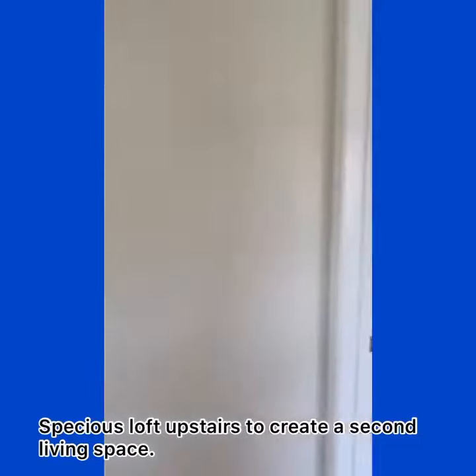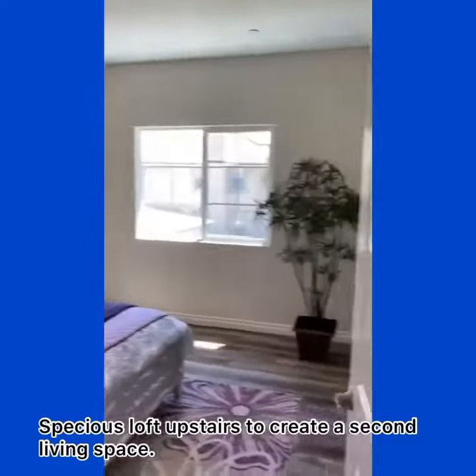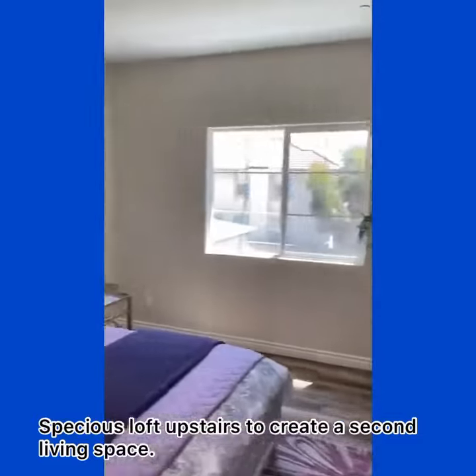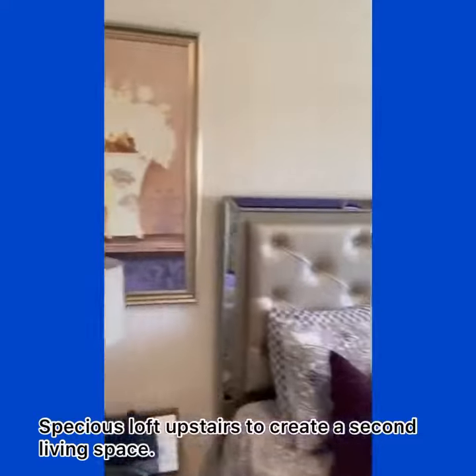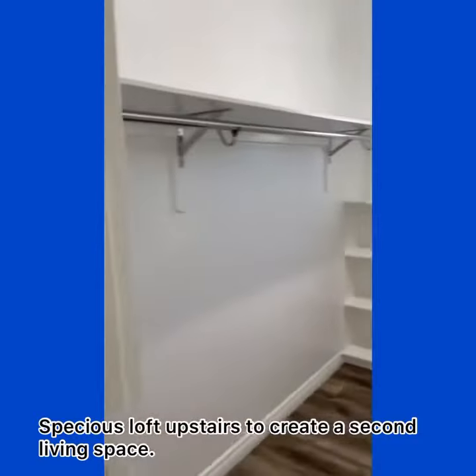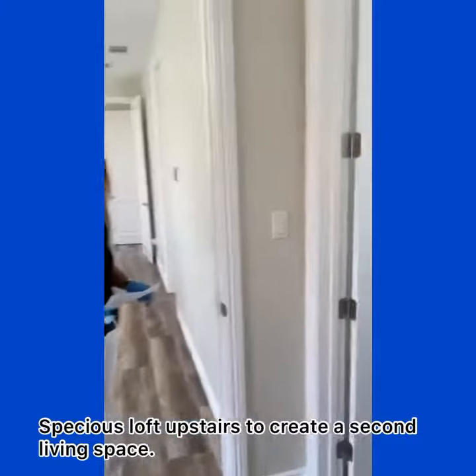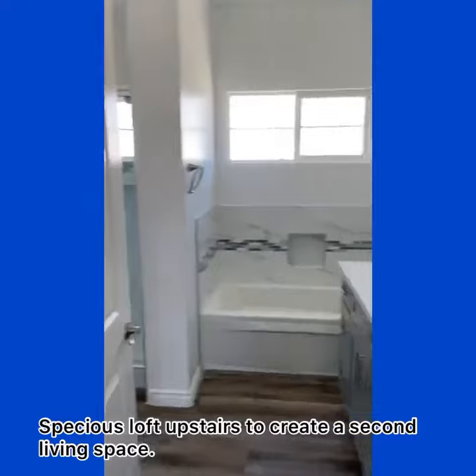To my left is the master suite. Very spacious, walk-in closet. Full bath with double vanity, a Jacuzzi and a shower.